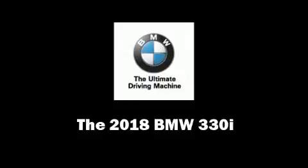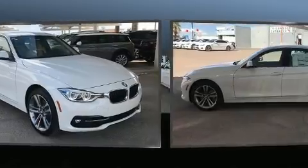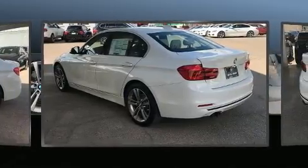Step into the 2018 BMW 330i wagon. It features an automatic transmission, rear-wheel drive, and a 2.0-liter 4-cylinder engine. The engine breathes better thanks to a turbocharger, improving both performance and economy.